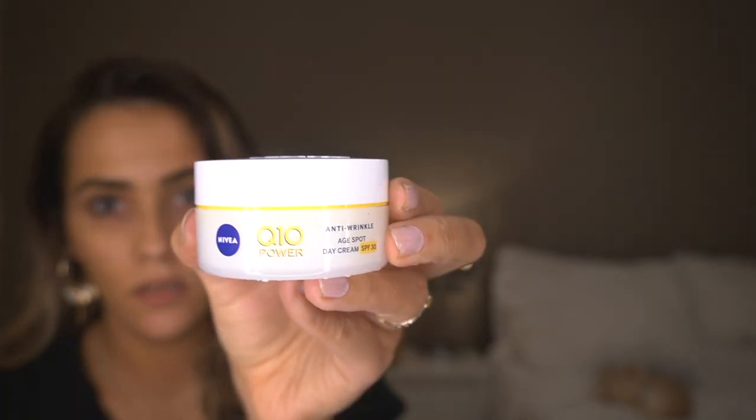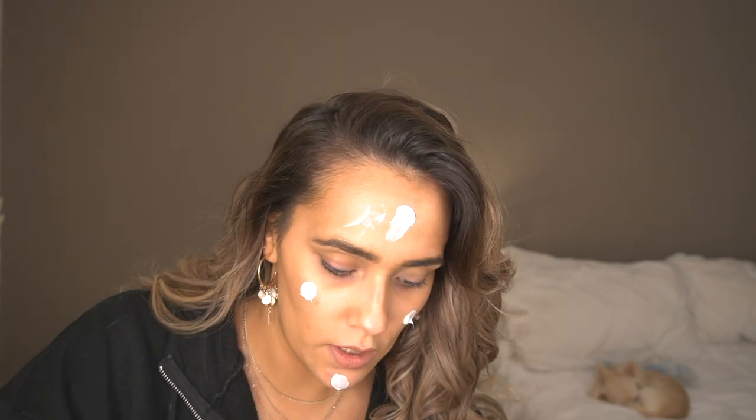The first product I go in with in the morning is Nivea Q10 Power Cream — it just looks like this. I usually apply a good amount of this after my skincare routine.